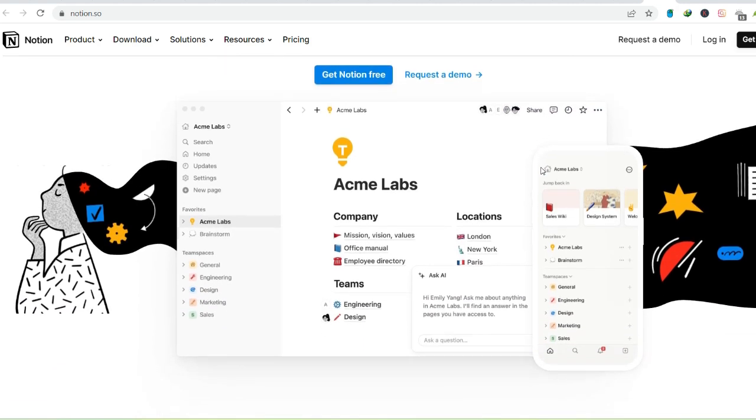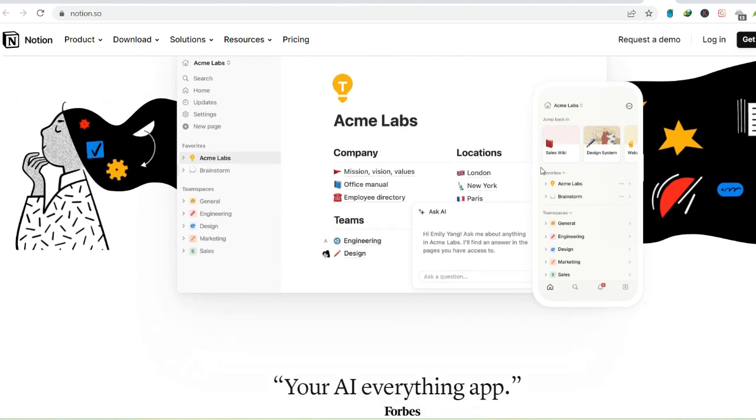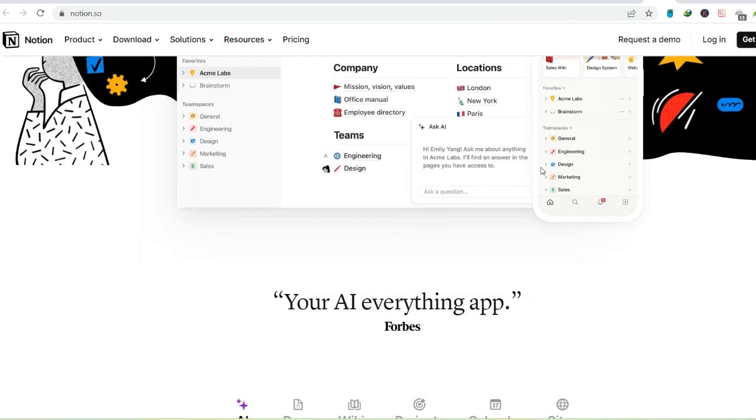That's where Notion swoops in — a knight in shining digital armor promising to slay the dragon of disorganization. But what exactly is Notion, and can it truly be the answer to your productivity prayers?